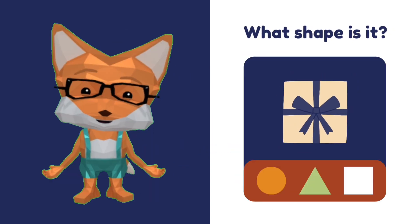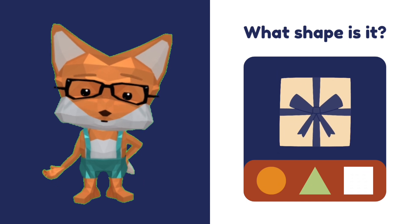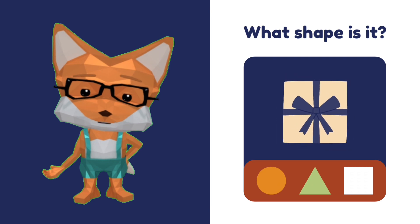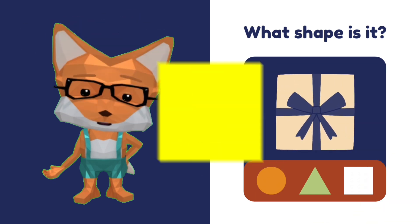What shape is the gift box? Is that a triangle? No. Is that a circle? No. Yeah, that's right — it's a square! Good job.